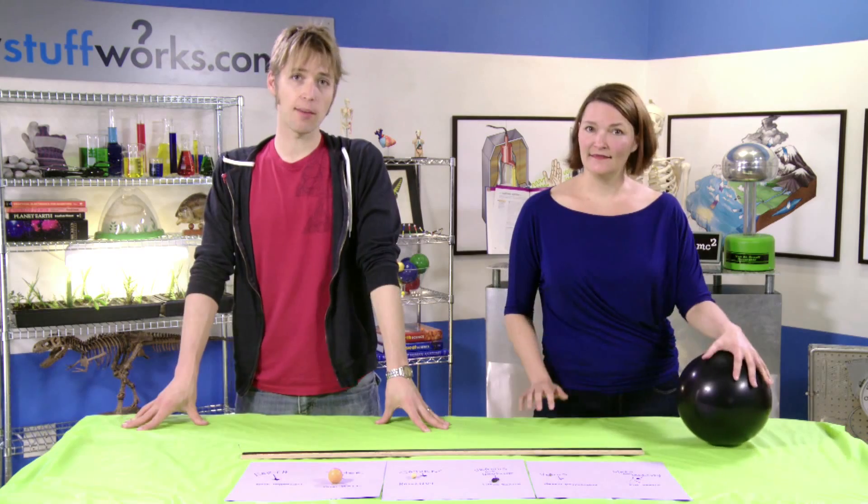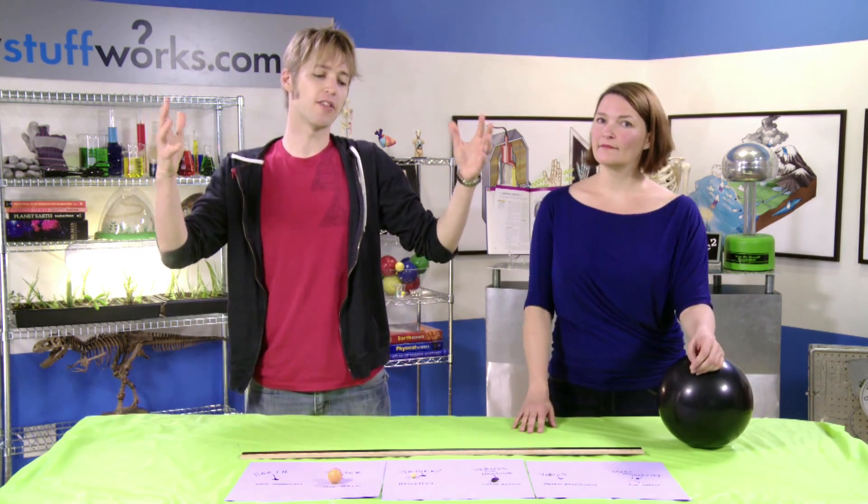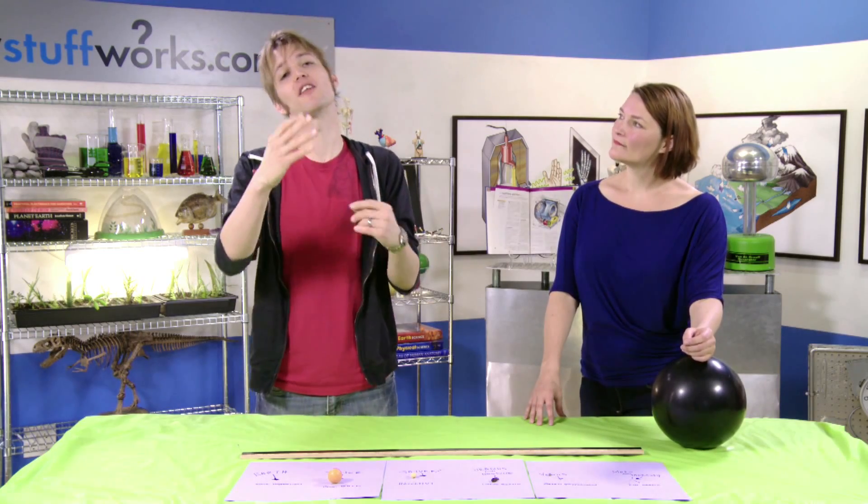So the next time you look into the night sky and think how small everything looks up there, and how big everything seems around you here on Earth, just remember that it's actually the other way around. Now that we've discussed the relative sizes in our solar system and the distances, let's talk about how we can actually measure those distances.